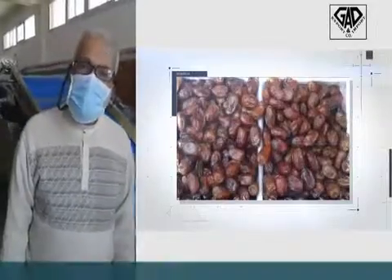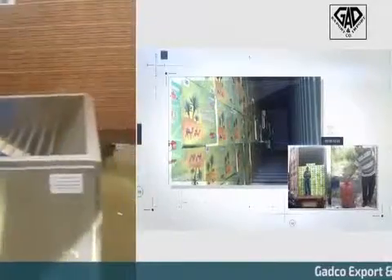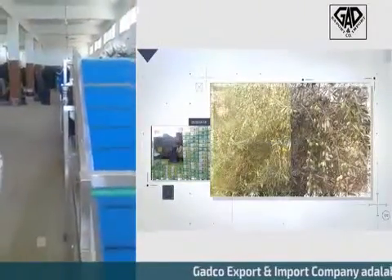This is Henry and Nadir from GASPO Information Export. Today is January 23rd, 2017, and we are in the process of starting our new production of the date syrup, or Siri Karma.